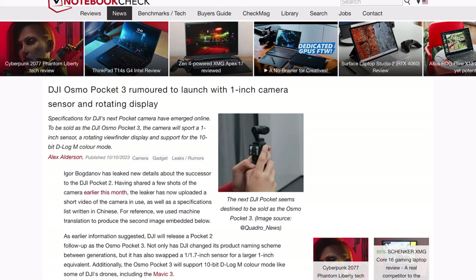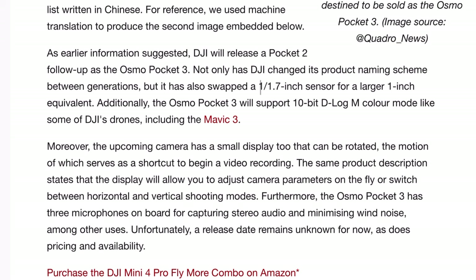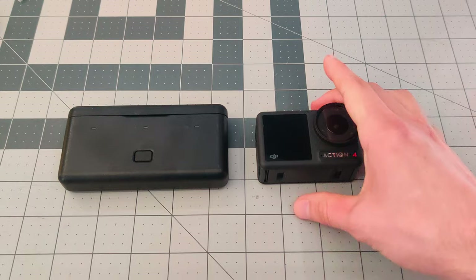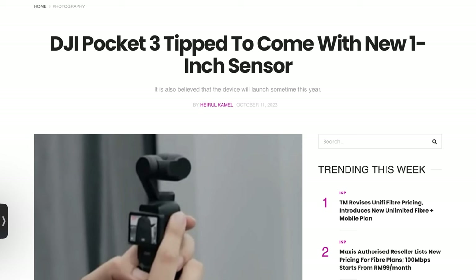I'll leave this article linked down below, but the title is: the DJI Osmo Pocket 3 rumored to launch with a one-inch camera sensor and rotating display. The old Pocket 2 had an image sensor of 1/1.7 inches — that was decent in 2020, but now even the latest action camera from DJI has a bigger image sensor at 1/1.3 inches. The Pocket 3 is rumored to leapfrog this and go all the way to a one-inch image sensor. So for the first time, that puts the Pocket 3 against very capable compact cameras like the Sony RX100, which have a reputation for having amazing image quality.